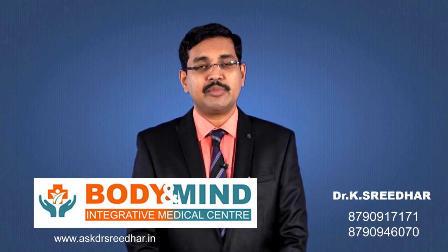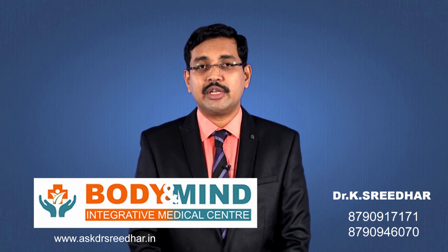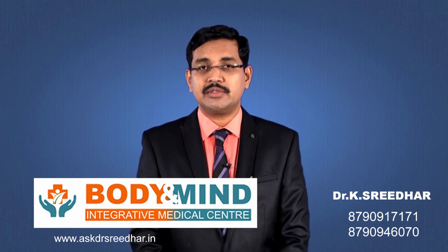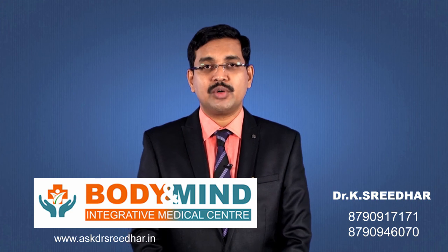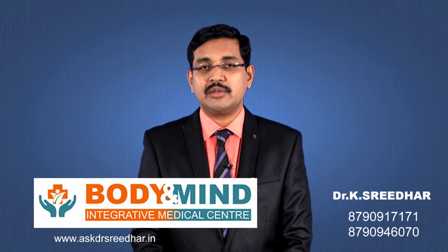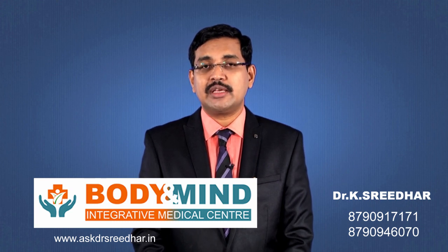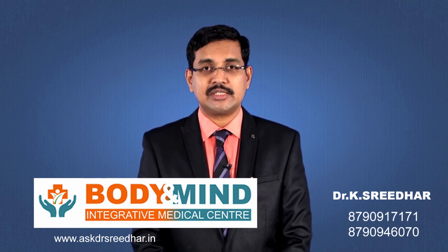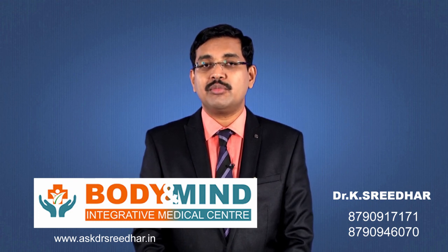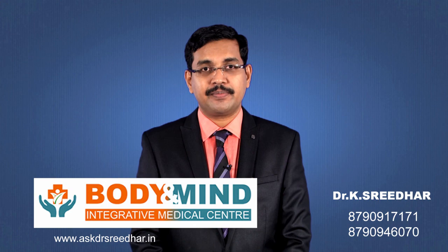Whenever you see any patient with an eye problem, or whenever you yourself face any eye problem, do not lose hope even when doctors give up. Try to gain hope with integrative medicine. After all, integrative medicine is about treating patients and giving them hope when there is hopelessness — trying to achieve more than what was initially planned. Thank you for listening.